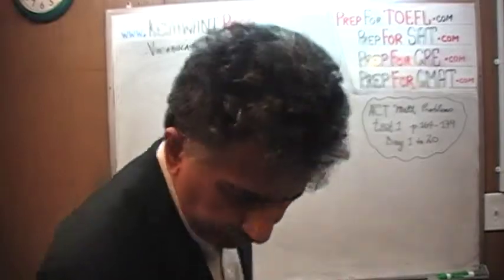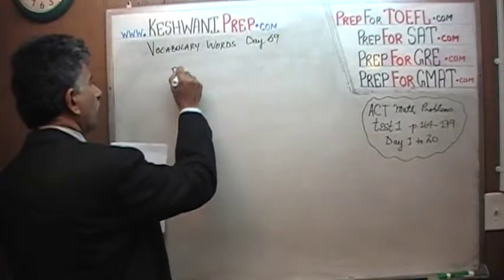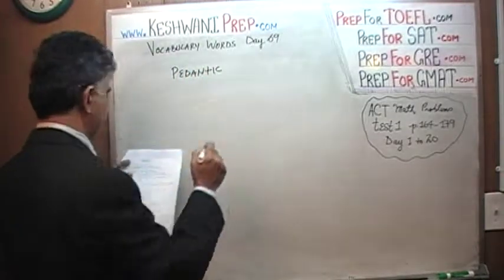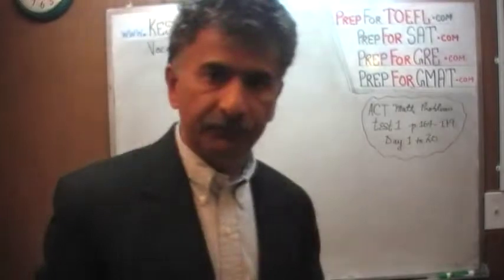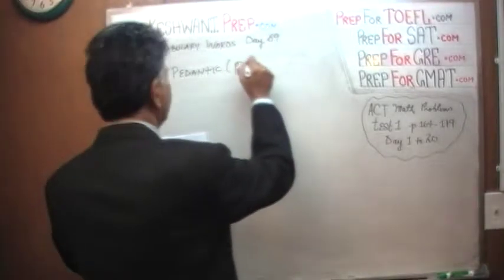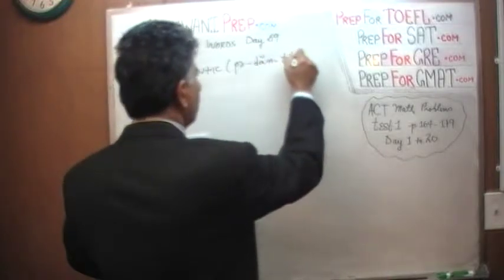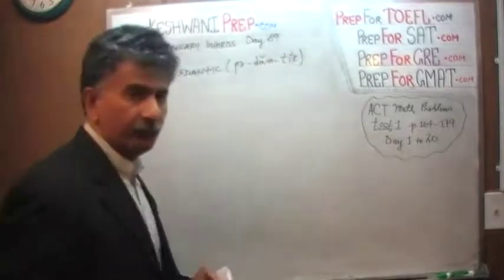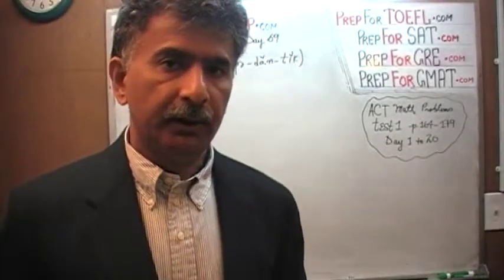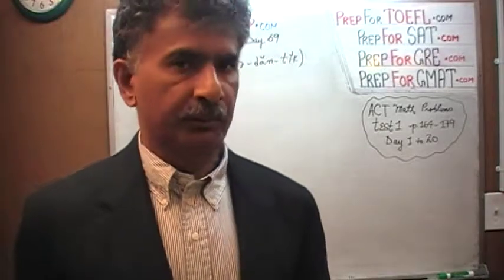The very first word we have here is 'pedantic.' Now do you know what it means to be pedantic? Let's find out. As always, if you watch any of the first 68 vocabulary videos, you know that we always make a point of writing down the pronunciation, no matter how simple it might be.